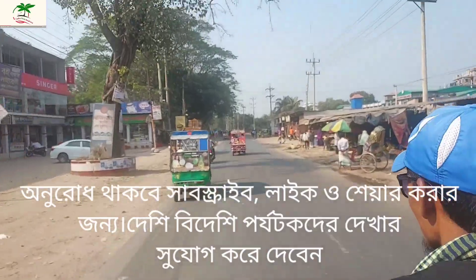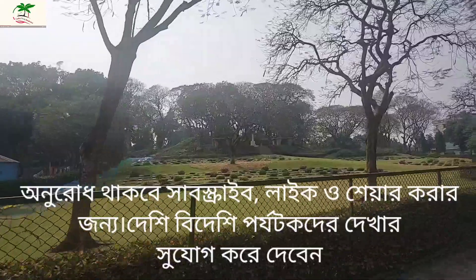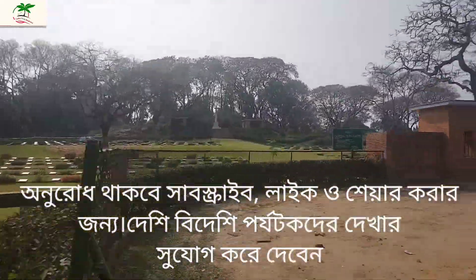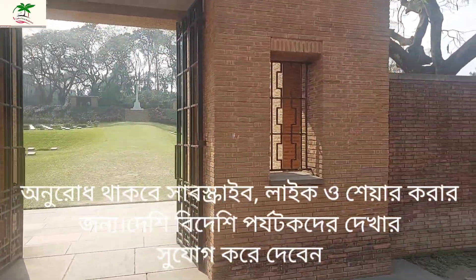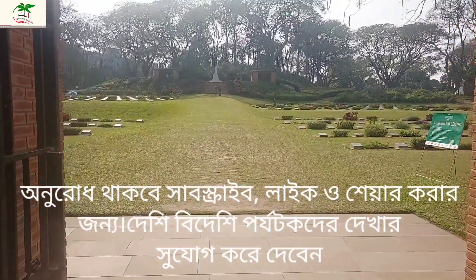Today we will see the Comilla Cantonment War Cemetery. The War Cemetery is a war cemetery and memorial in Comilla, Bangladesh, for Second World War graves from nearby areas. The cemetery contains 736 Commonwealth burials. It was established and maintained by the Commonwealth War Graves Commission to pay tribute to those who sacrificed their lives.